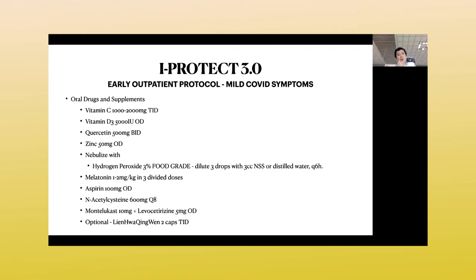We also have aspirin and acetaminophen, and we added Montelukast plus cetirizine — an antihistamine together with a mast cell stabilizer. For those who like to take Lianhua, they can still take it. Normal dosing is two to four capsules three times a day; however, if patients complain of gastric irritation or diarrhea, reduce to two capsules three times a day. Also note that in patients with hypertension, Lianhua may actually increase blood pressure — this is very important to note.